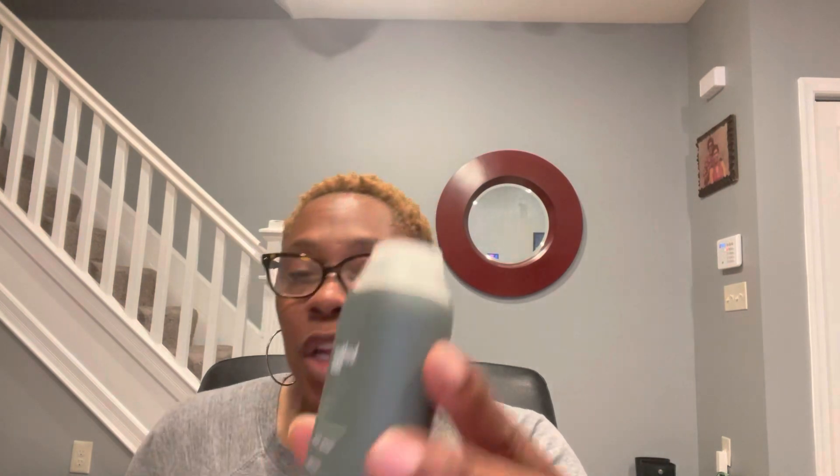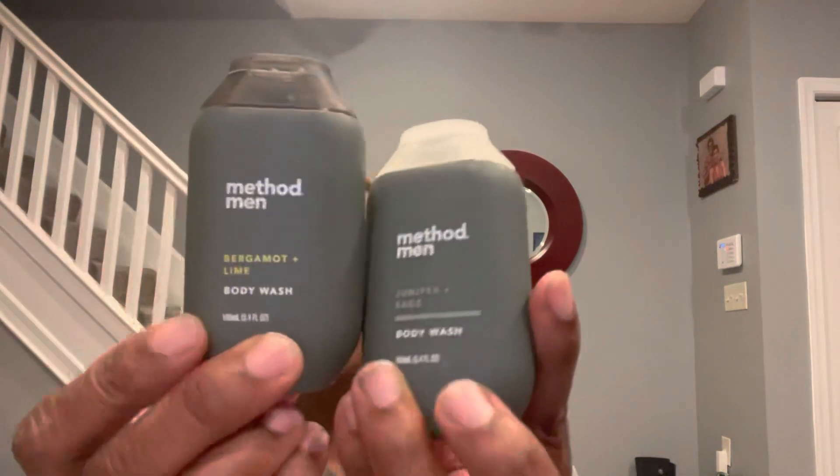I was thinking about how my son will be traveling this summer to see his best friend in Georgia, so I thought why not grab some travel size for him. I usually never buy travel size from the Dollar Tree because I feel like there are products we can buy in a bigger size. But in this instance I really did need travel size. If you're going to buy travel size, it's best to get it from Dollar Tree because you'll pay a lot more than $1.25 at Target or Walmart. I picked up Method Men Body Wash — one is Juniper Sage and the other is Bergamot Lime. These are just 3.4 fluid ounce containers.